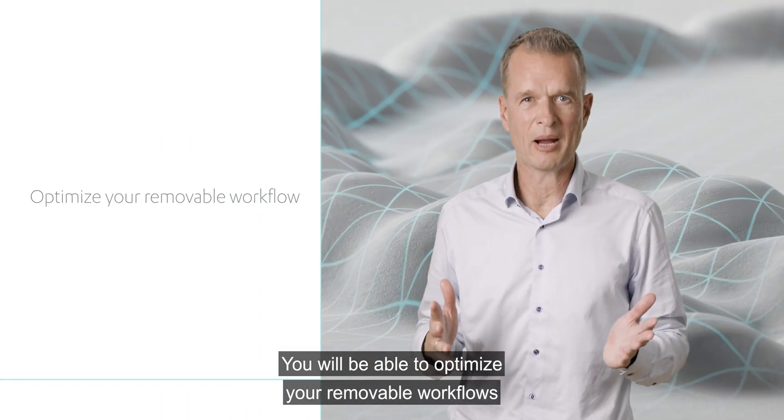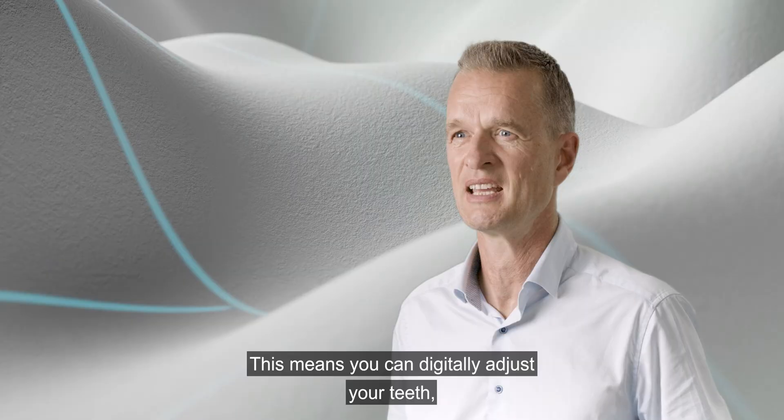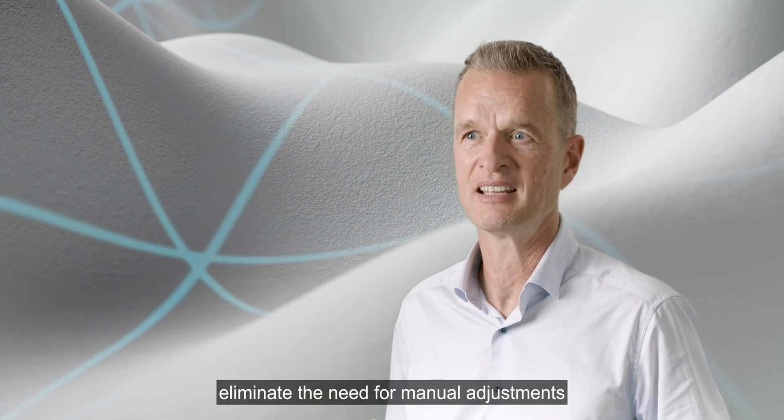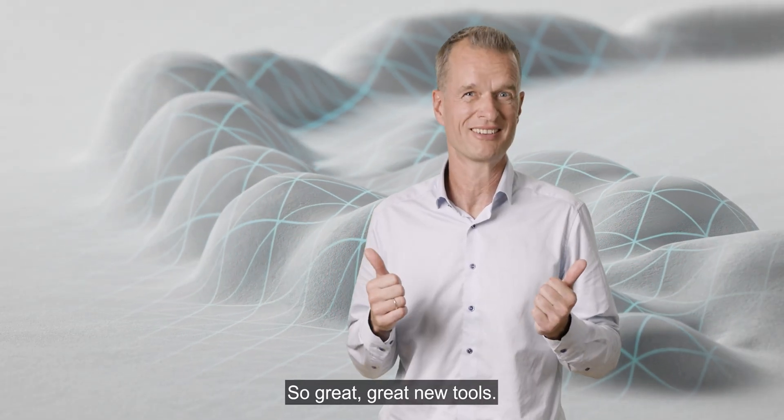You will be able to optimize your removable workflows with great new tools and QC functionality. This means you can digitally adjust your teeth, eliminate the need for manual adjustments, and push production — great new tools.